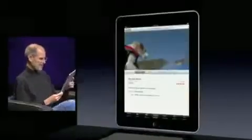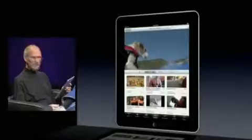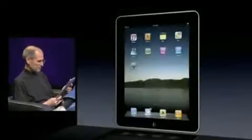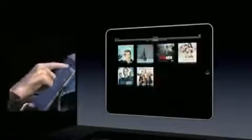Whether it's in portrait or landscape, it just all works. And of course, videos — let's go into landscape for this. We've got movies, TV shows, music videos.